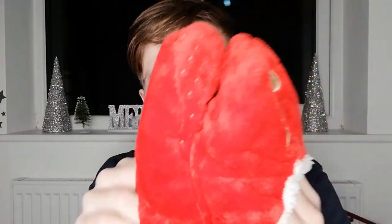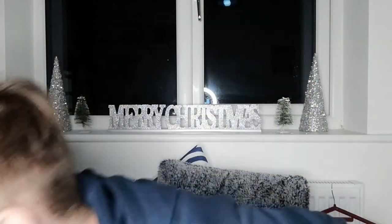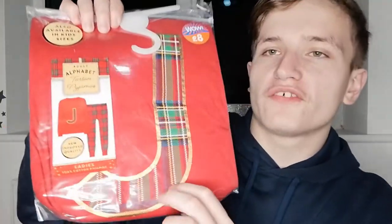Next up aren't really clothes — more like pyjamas and slippers. I may or may not have bought myself a pair of slippers to go with this. I've got these nice cosy slippers. I never really wear slippers around the house — I just prefer socks. These are more like really thick and cosy socks with grips on the bottom. I'm actually looking forward to trying these, and I'll wear them along with this pyjama set which has the first letter of my name on it.